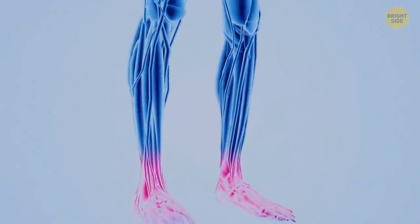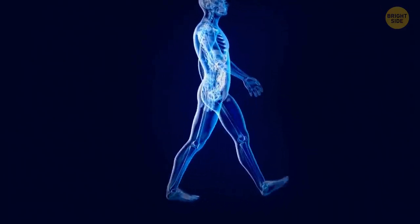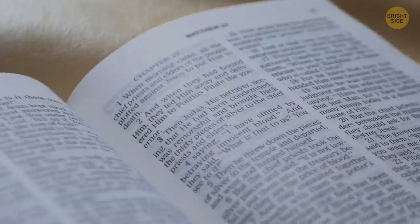Also, when standing, both of your legs are working without stopping. But when walking, each leg gets a tiny break each time you step using the other leg.